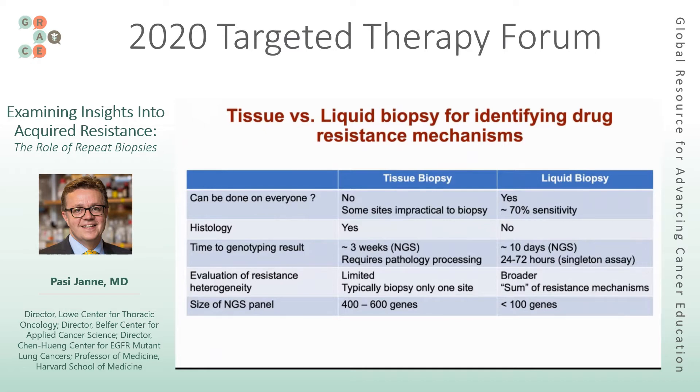You can get histology from tissue biopsies, and I'll show examples of why histology may be important — we can't get that from liquid biopsies. And of course when you can't do histology, you can't do protein-based analyses like PD-L1 expression. For time to genotyping results, tissue biopsies using next-generation sequencing where you look for many genetic alterations takes around two to three weeks, and the specimen needs to undergo pathology processing first.